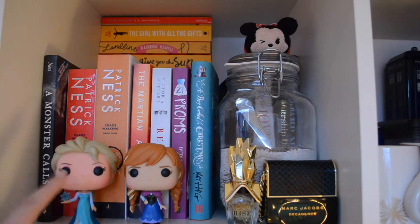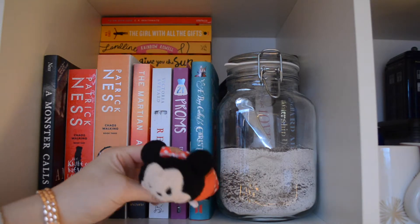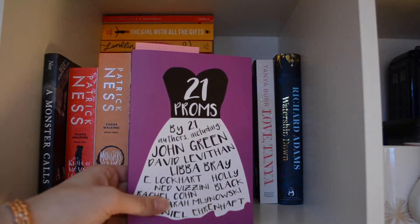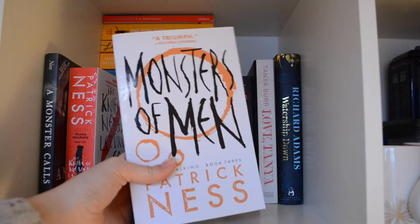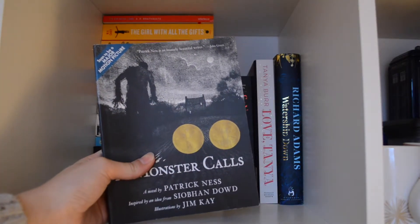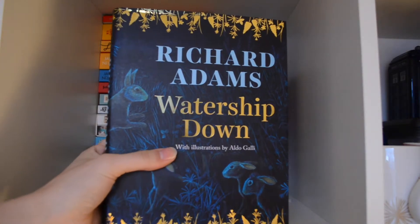Then the last shelf — I've got Elsa and Anna guarding my lovely books. I've also got two perfumes, a Minnie Mouse something, and a huge jar of coffee. The unread books here include: 21 Proms by a lot of different authors, Red Queen by Victoria Aveyard, The Martian by Andy Weir, Monsters of Men by Patrick Ness, A Monster Calls also by Patrick Ness, and Watership Down — a special edition by Richard Adams with illustrations.